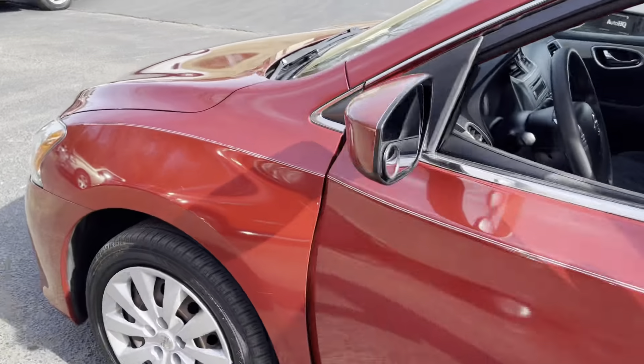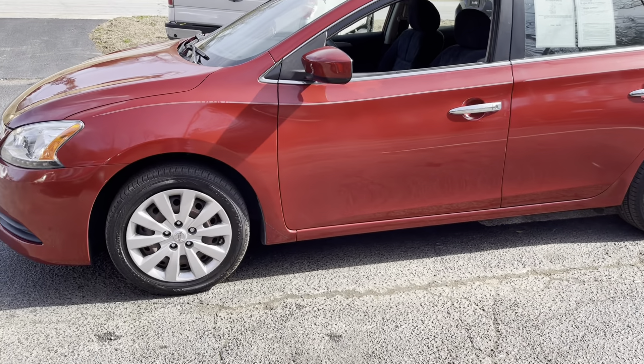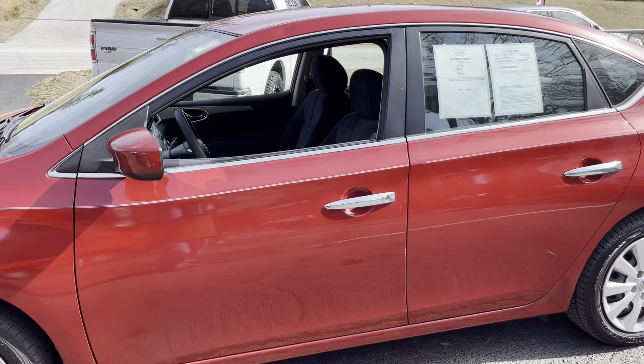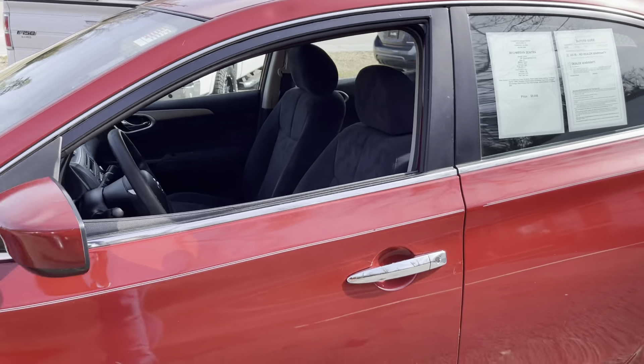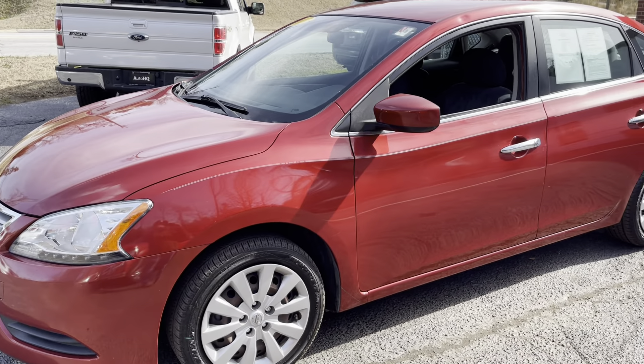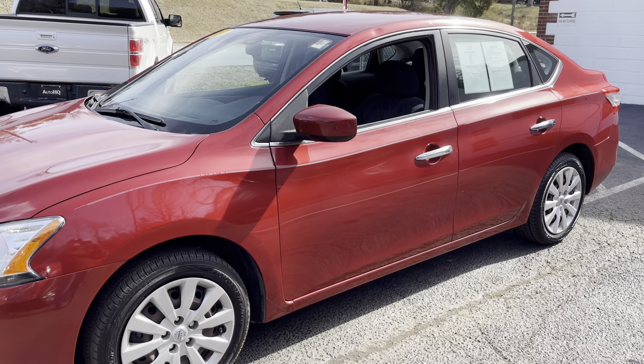I don't know what else good to say about this vehicle other than it's going to make someone a great car. Give me a call if you have any interest in this Sentra: 434-391-3338. Once again, this is a 2013 Nissan Sentra SV, 85,000 miles, asking $9,998. Brian Automotive Headquarters — 434-391-3338 or autohq1.com. Thanks guys!